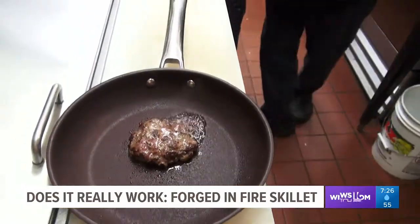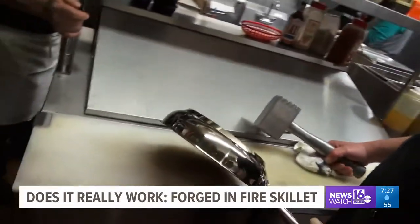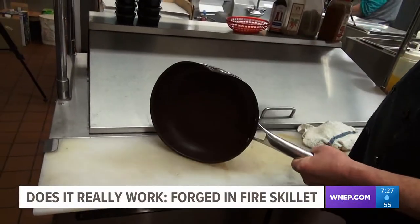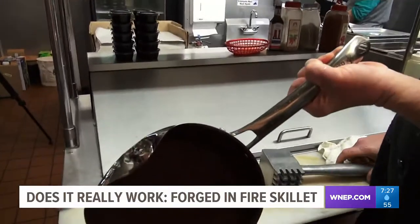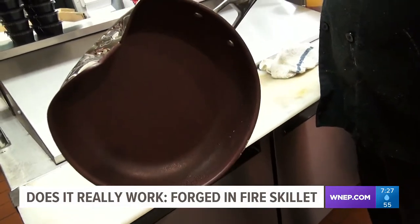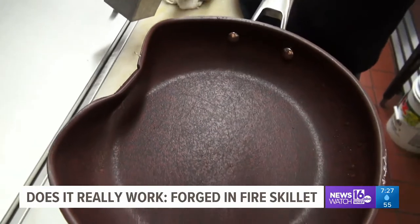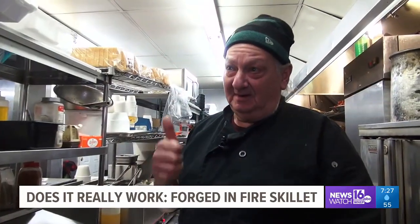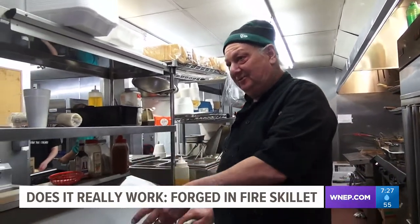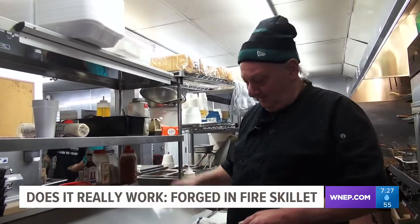But what about the statement that it's the toughest pan you'll ever buy? Time to test that as well. Just like the commercial, we give our Forged-in-Fire Pan a couple of whacks. Unlike the commercial, our pan folded like a lawn chair at a summer cookout. But besides us, really, who's going to be smacking the pans around like this? We only did it because of what the commercial claimed. So I have to give it a thumbs up for everything that they've claimed that it does, except the strength of the pan. It becomes a normal pan when the tenderizer meets it.